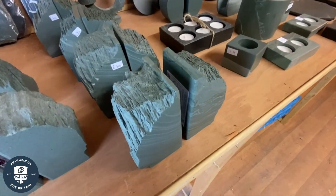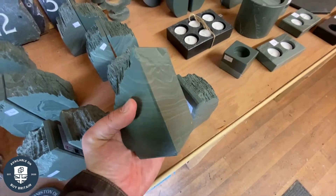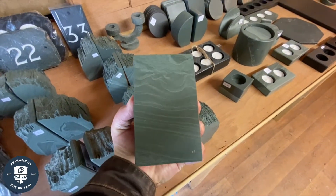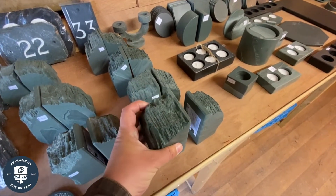Here we're taking a look at Coniston Stonecraft's Lakeland Slate bookends. You can see that they have a rustic finish on the outside but are highly polished everywhere else.